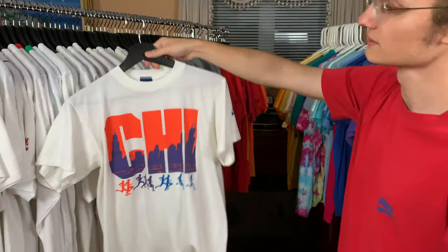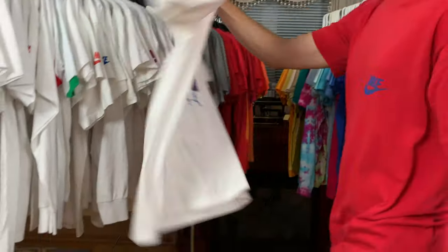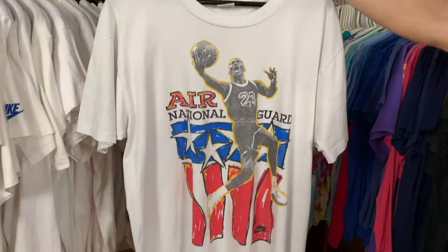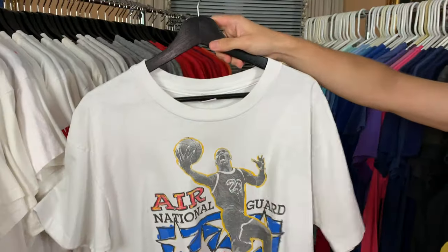Chicago — home city right here. Got the Nike hint on the sleeve, blue tag, late 80s — really, really cool. Jordan Air National Guard — got the USA flag right there, USA Just Do It on the back. Gray tag, awesome t-shirt as well.